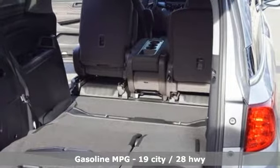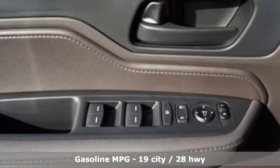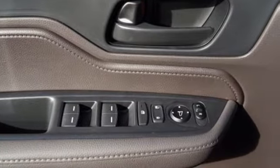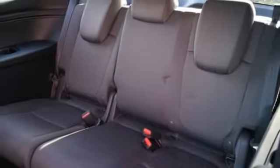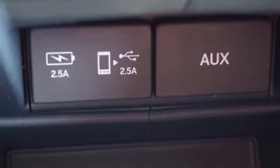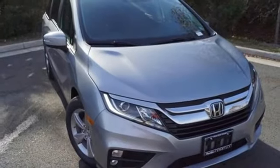Streaming audio, power heated mirrors, dual-zone climate control, doors and push-button start proximity key, front heated bucket seats, V6 engine, active grille shutters, gas pressurized shocks, and automatic transmission. Every Honda's designed with the driver in mind.